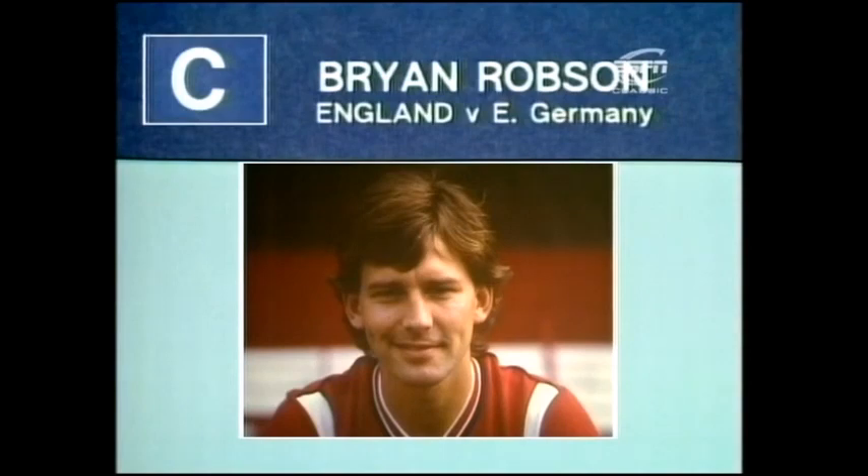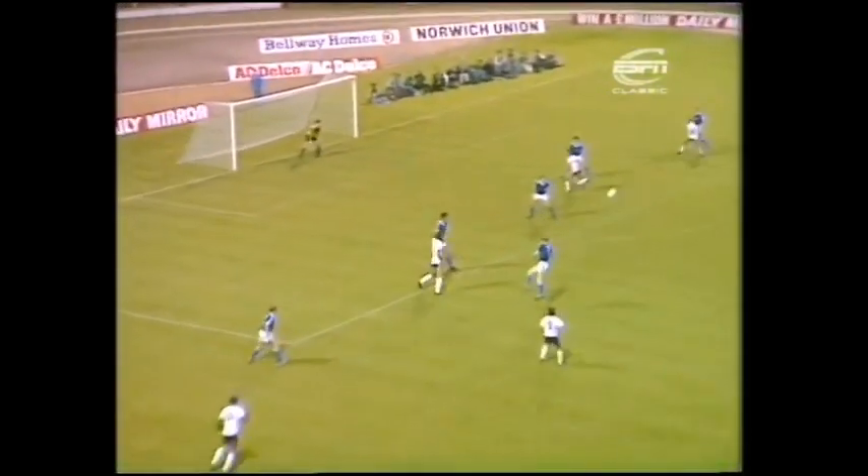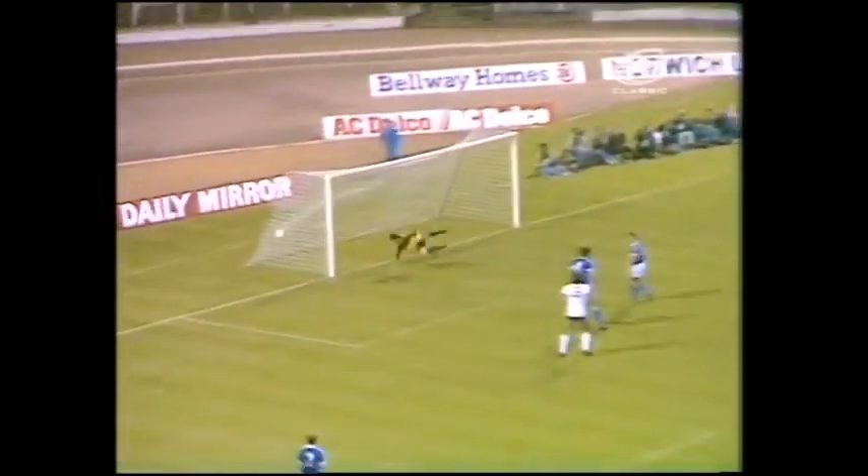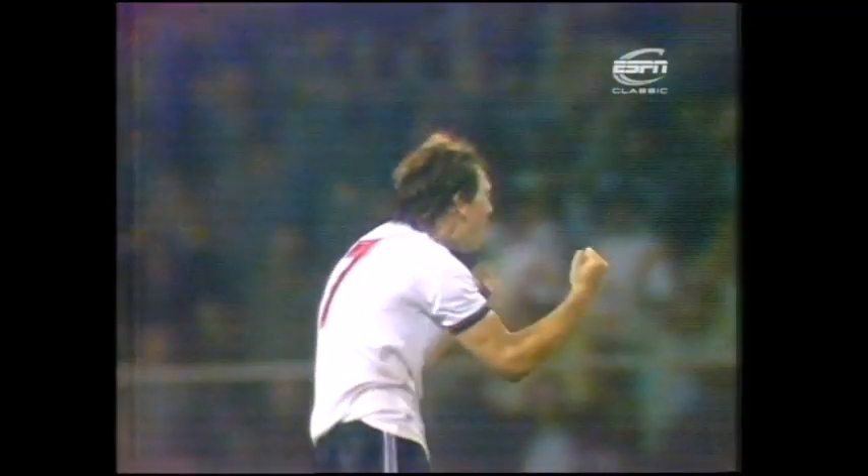Goal C scored by Brian Robson for England against East Germany. And now Kenny Sansom. Wilkins is in there. And Robson! What a goal! It couldn't have been finished in better style.